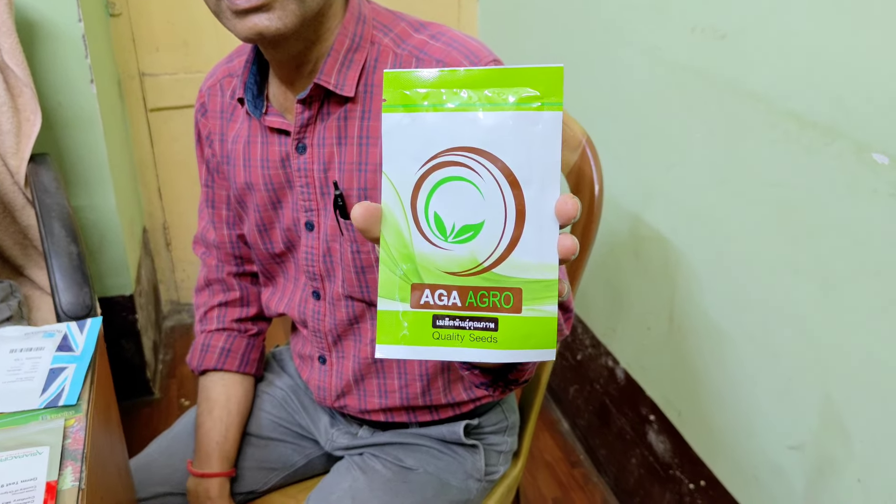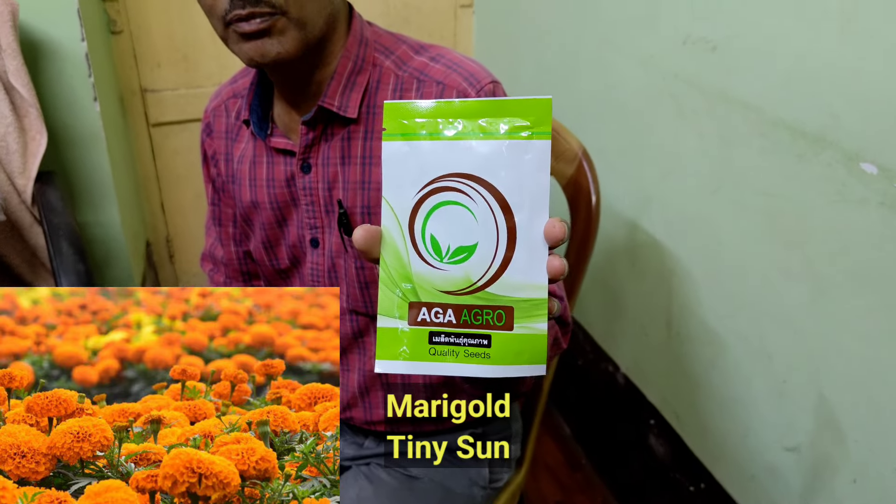The third packet I am buying is from Agaya Grove, also called Maya or dragon flower. This is basically a marigold tiny sun. It comes in three colors — orange, yellow, and golden — and all three color seeds are available in one packet. This is a somewhat costly seeds packet, and the price is 1,550 per 100 seeds.